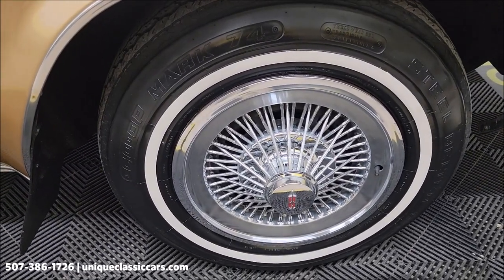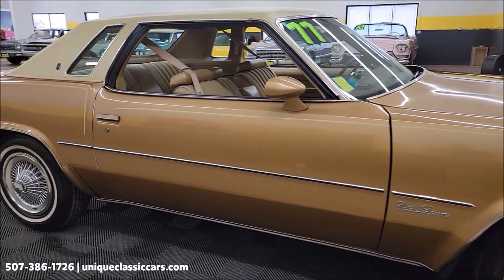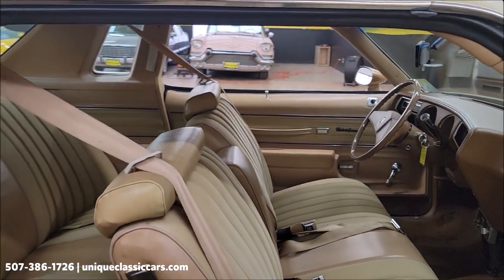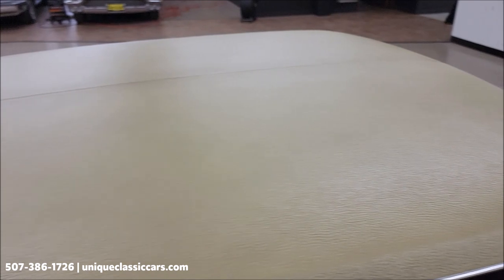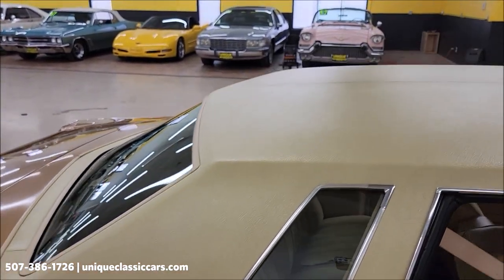It does have the wire wheel covers, which was an option on this. You'll also be able to see a picture of the window sticker so you can check out some of the options — tilt column, cruise control, the full vinyl roof, which you can see here. And that is original, in nice shape.